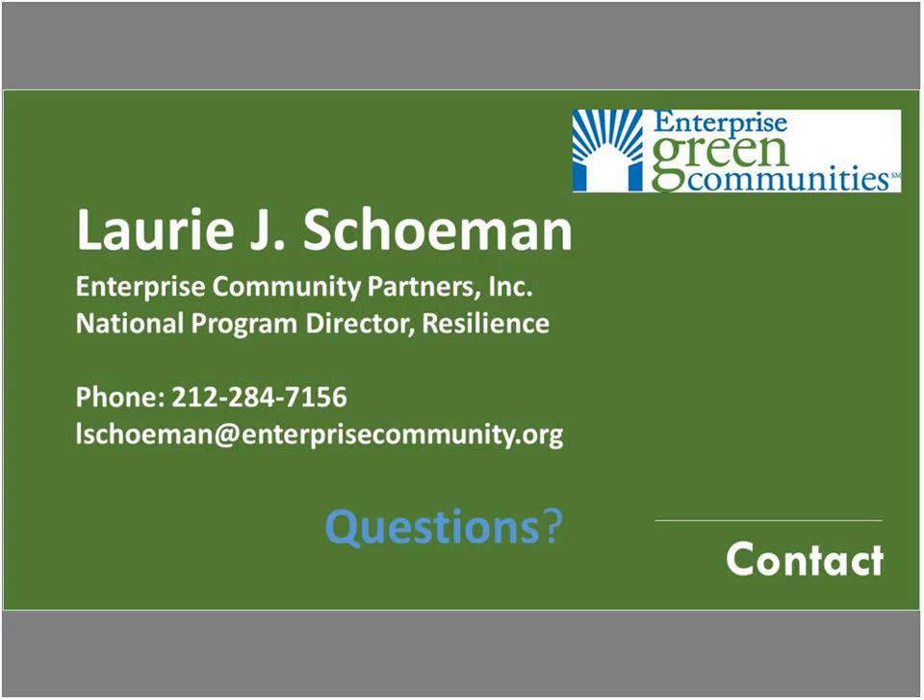Thank you, Lori — you did such a great job presenting that everybody knows what to do next. We are at our 1 o'clock time. If people have questions or want more resources, you can contact Lori at Enterprise. We invite everyone to download the information, share your stories, and let us know what you're working on. Thanks to Enterprise Community Partners. Everybody enjoy the summer that's on its way. Take care!